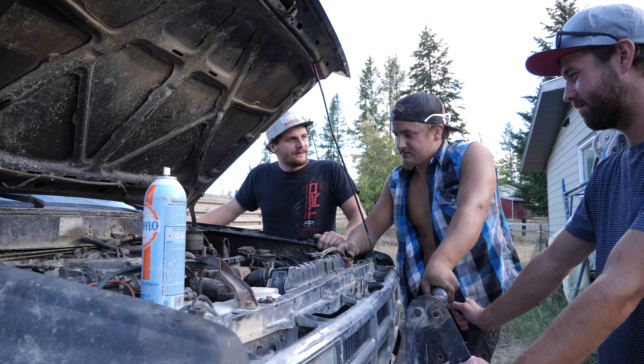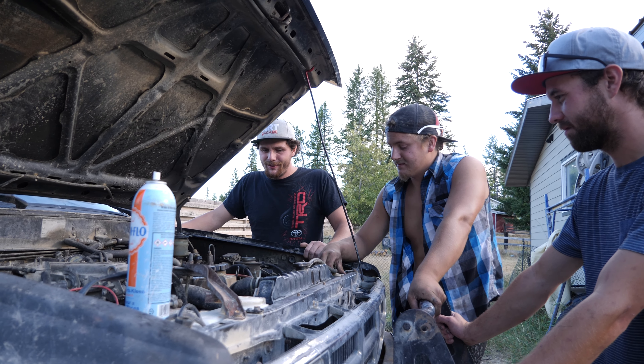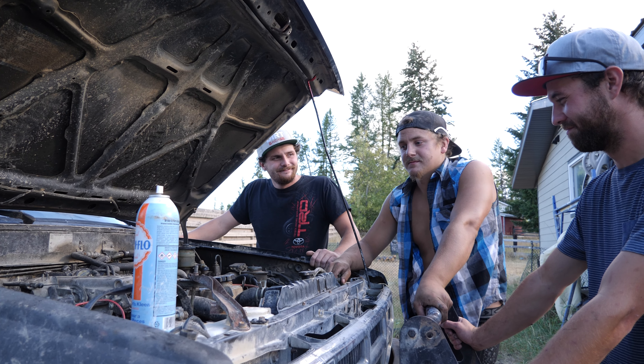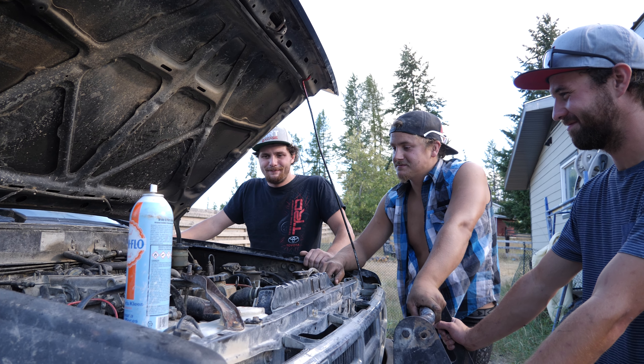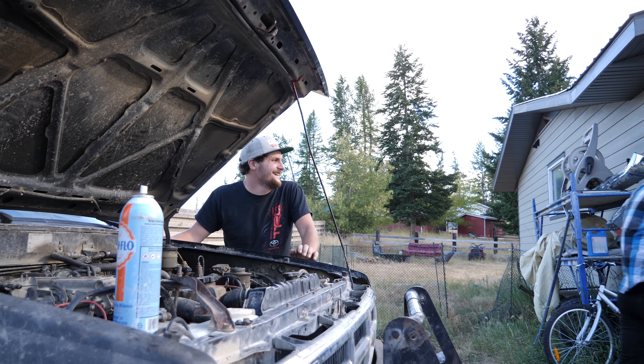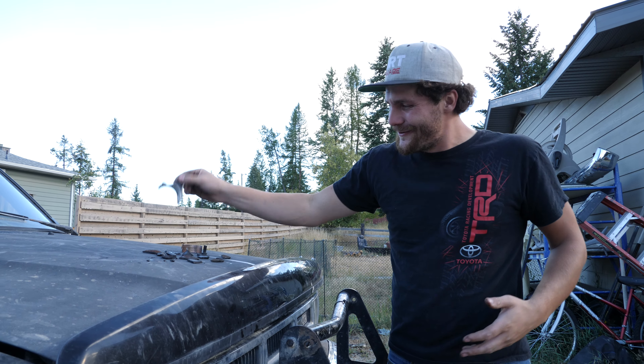Unfortunately the maple syrup fixed it, but then it didn't fix it — real fast. I'm stumped. I don't know why it failed. I guess it's time to pull this sucker out and go on to bigger and better things. Rest in peace, 22RE.